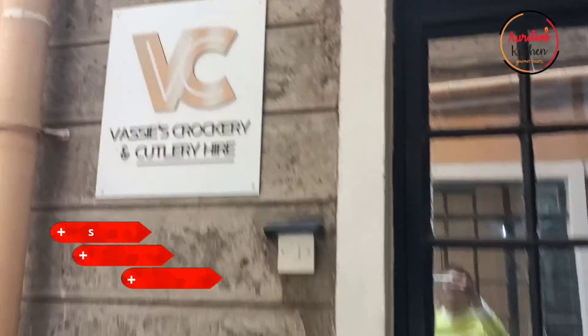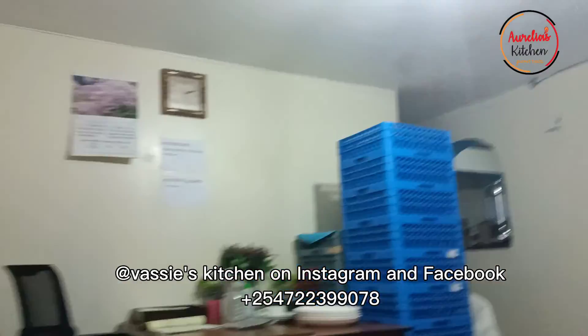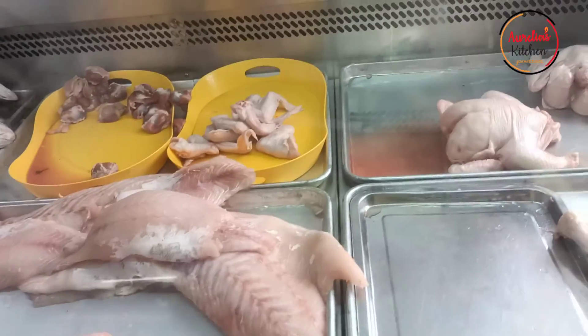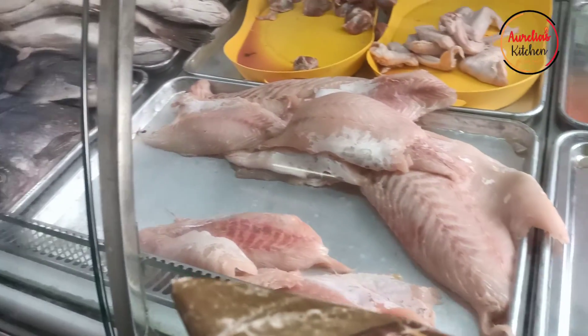We went to pick up cutlery at Vasi's. You can check her out on Instagram or Facebook — she's Vasi Cutlery — and she has all types of cutlery you need, especially if you're a caterer. Then we went ahead to City Market to buy our meats; that's where I mostly buy.